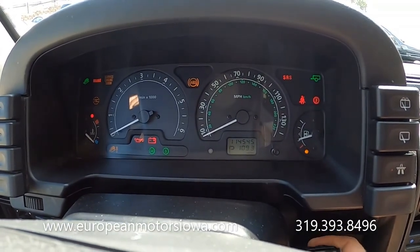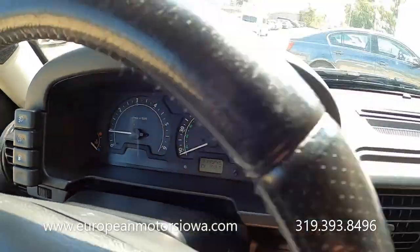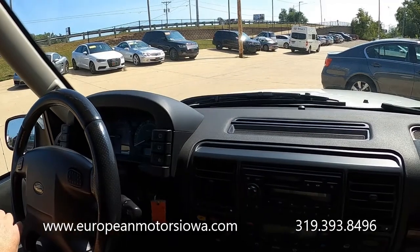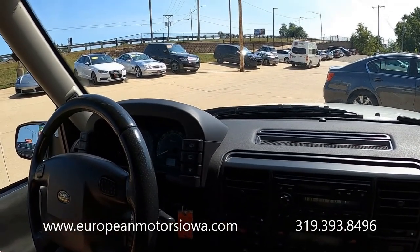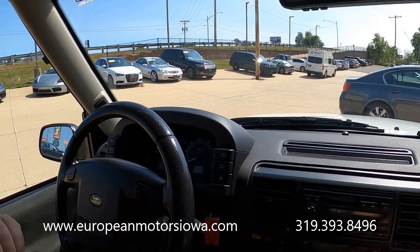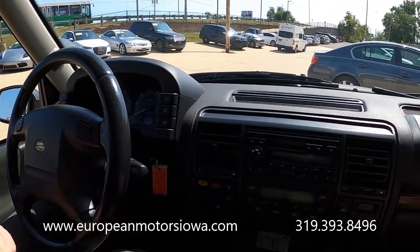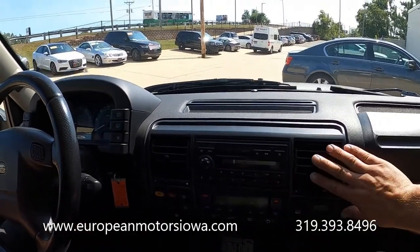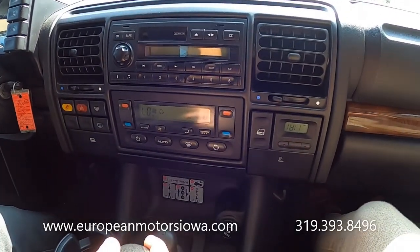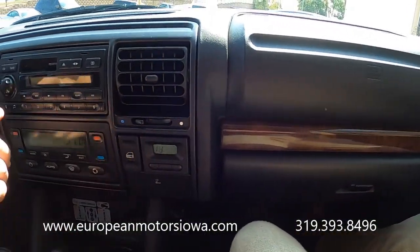We've got 114,545 miles — you can see the warning lights come on and then they clear. Of course, we've got a V8 — this was a BMW-derived V8, as BMW owned Land Rover during this period.